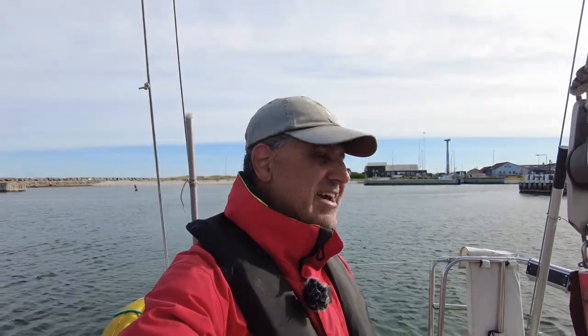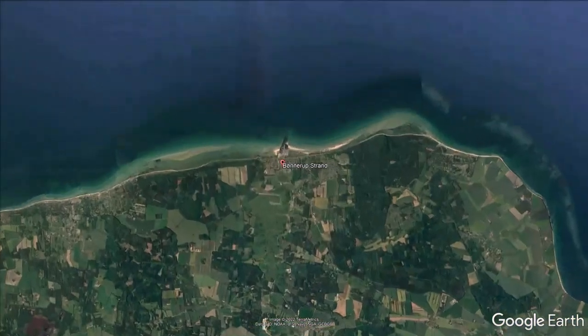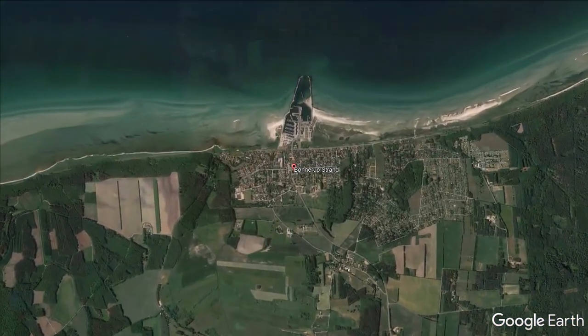Now it's time to leave Anholt. I changed my plans a bit. I was planning to go down south to the big island, Sjælland, where Copenhagen is, to a small town called Hunestil. But I decided to change my plans. I'm going to Bönneruk, which is on the mainland. It's around 30 nautical miles and will take me around six hours.